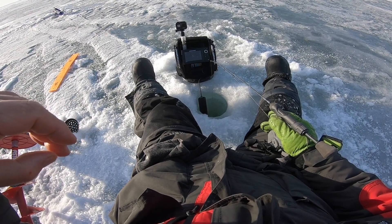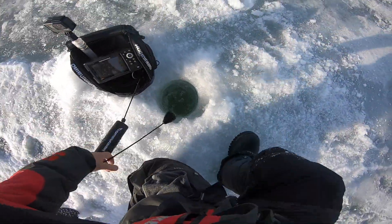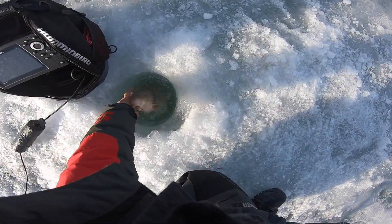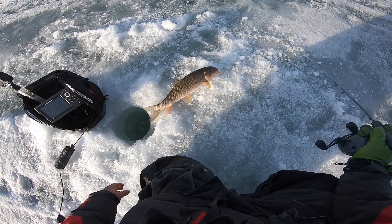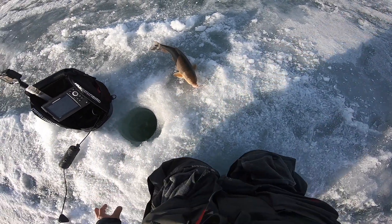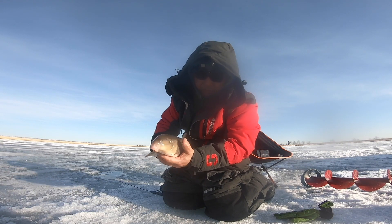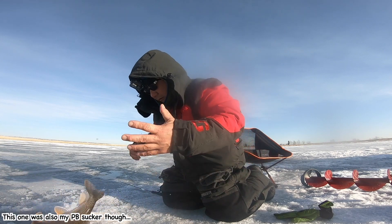Come on fish, take it! Fish on — looks like a pike. Oh no, shoot! Sucker! Oh man, that's a big sucker. The sucker took my slender spoon. Big fatty sucker, wow!